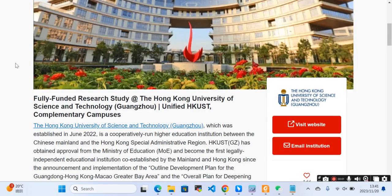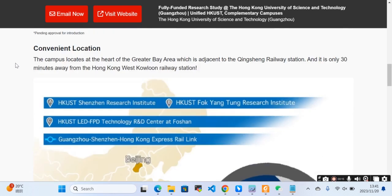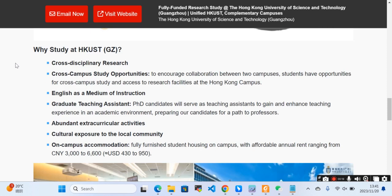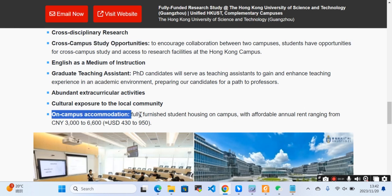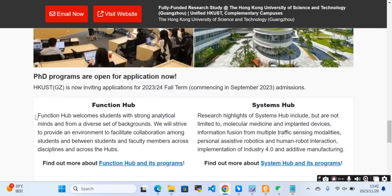In this video we'll talk about a full-funded research study opportunity — PhD positions available at the Hong Kong University of Science and Technology Guangzhou. There are cross-disciplinary research and cross-campus study opportunities, with English as the medium of instruction. On-campus accommodation with fully furnished student housing is available at an affordable annual rent, and PhD programs are open for application now.